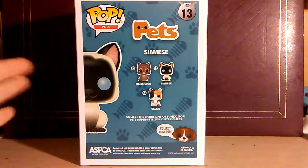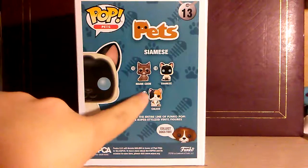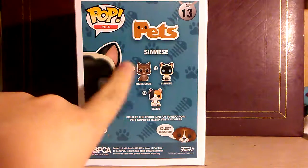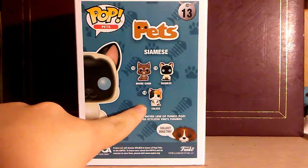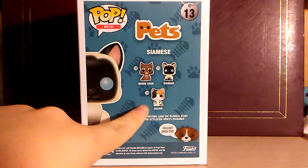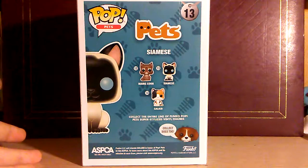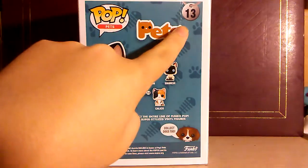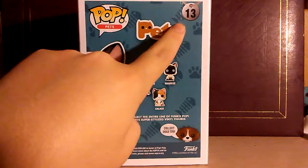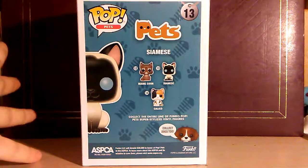I really, really like the cat's line because I like cats. If I was to get the other two, I would rather get the Maine Coon over the Calico. But the only reason I really got this was because it was a Siamese cat and because of my cat — so it has sentimental value. Now that I'm looking at it, there is kind of damage to the box, which I didn't see when getting it.